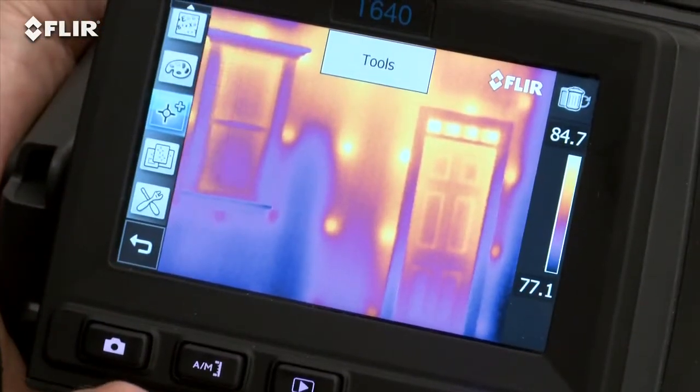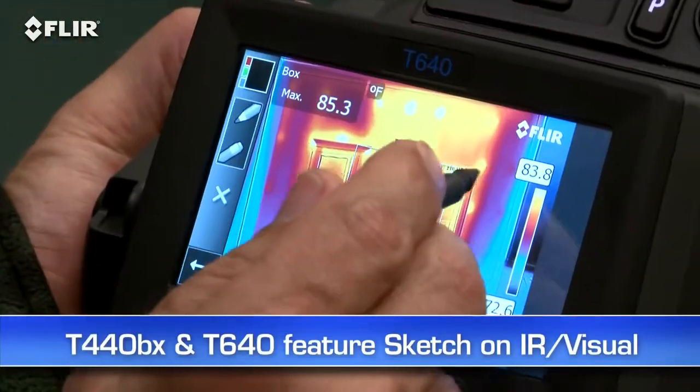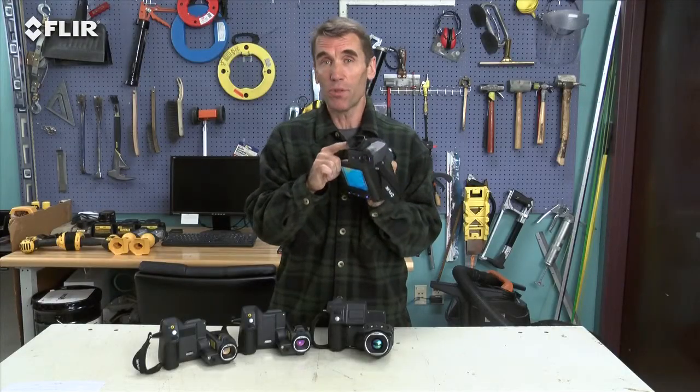The touchscreen on T-Series cameras puts measurement and imaging tools right at your fingertips. On the T440 and T640, you can even use it to sketch quick notes and drawings on IR and visual images. The T640 also has a viewfinder to help you see clearly even in the brightest outdoor conditions.